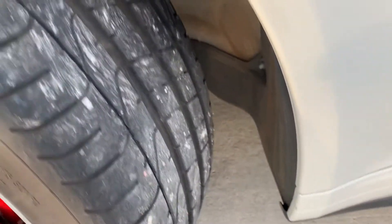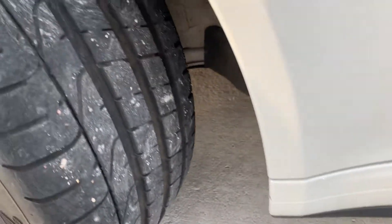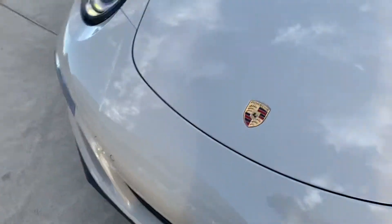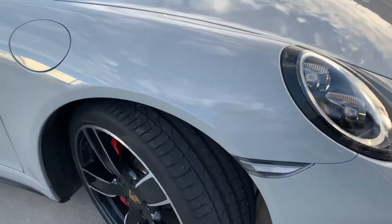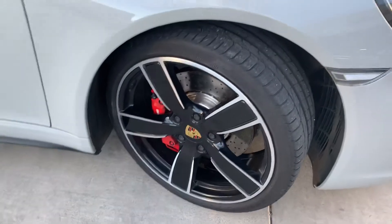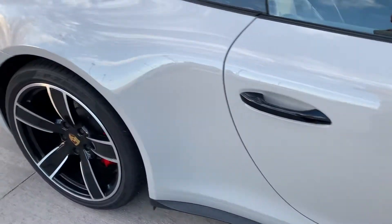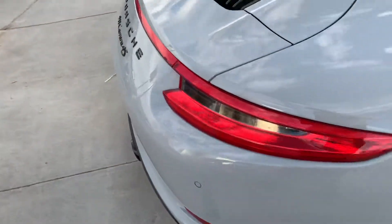The tires actually look almost brand new. Trying to show you where the wear bar is, but it's so low you probably can't even see it. Walking around the car it's just absolutely immaculate — I didn't see any blemishes, dents, dings, scratches, or anything really.